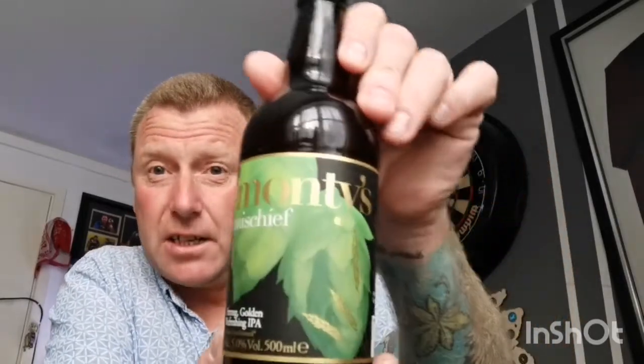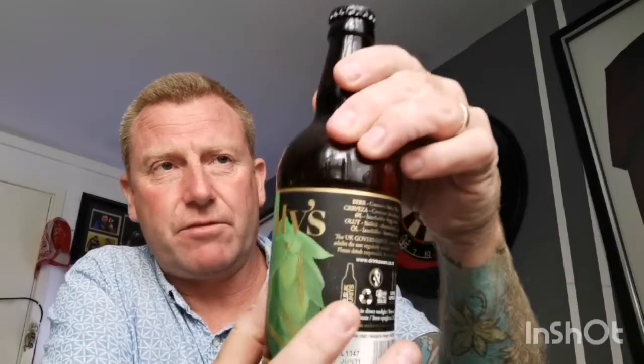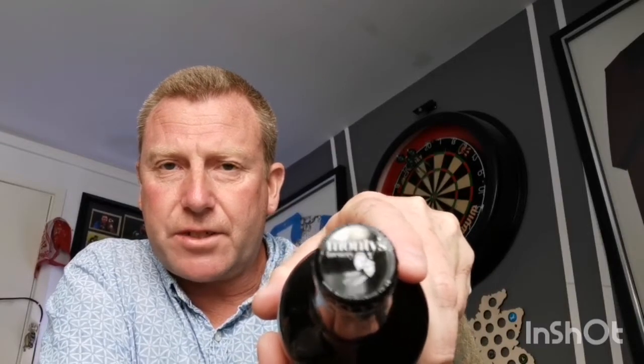Next one up is a beer from a local brewery to me. I picked this up on the other side of the border in Wales from a spa, and it's from Monty's, which are from Montgomeryshire — quite local to me. It's a bottle of their 'Mischief,' a strong golden refreshing IPA coming in at five percent in a 500ml bottle. This was two pound forty-nine. I love their labels — real classy — and I like the bottle cap, which says Monty's Brewery with a little picture of hops on top.